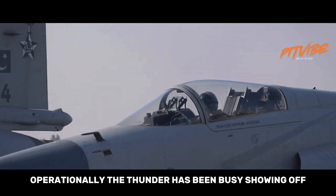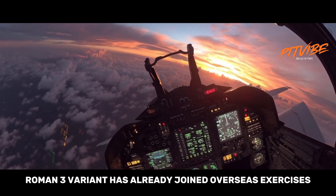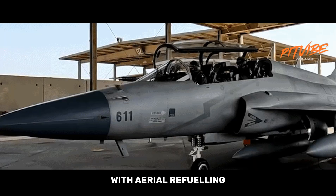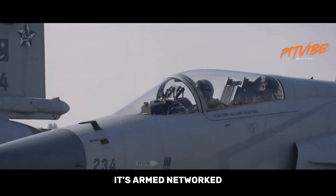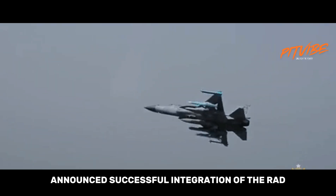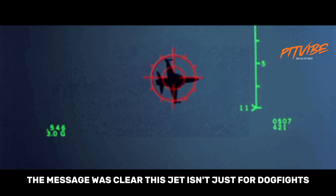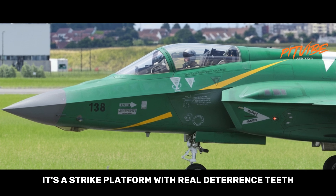Operationally, the Thunder has been busy showing off. The Block 3 variant has already joined overseas exercises, flying directly from Pakistan to Azerbaijan with aerial refueling — a big deal for a single-engine light fighter. It's armed, networked, and showing the world that 'made in Pakistan' doesn't mean makeshift. And when the PAF announced successful integration of the RA'AD air-launched cruise missile, the message was clear: this jet isn't just for dogfights, it's a strike platform with real deterrence teeth.